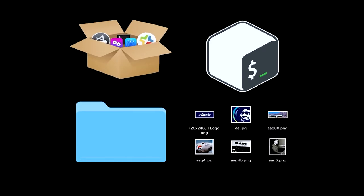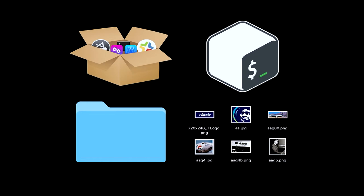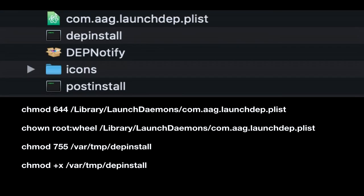For deployment — how to build the DEP Notify package. In order to install DEP Notify, there are really four key things you're going to need, because you're going to want to create a package. Especially if you want to include icons or any kind of post-install script, you're going to want to create a package. You need four things: two scripts — post install and the DEP install script; the DEP Notify application itself; icons in my case; and of course some folders for a proper folder structure.